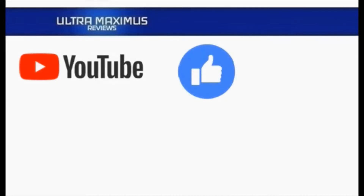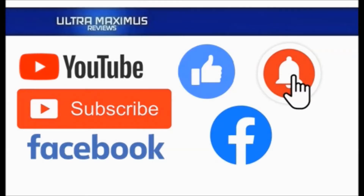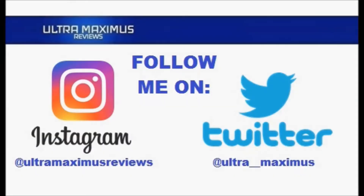Hey guys, Ultra Maximus here. Give this video a thumbs up, hit that subscribe button, and hit the notification bell so you don't miss any future videos. Jump over to Facebook and like my page to upload your video links, pictures, and join the conversation there. Click on the links in the description below. Now follow me on Instagram at Ultra Maximus Reviews and Twitter at Ultra underscore underscore Maximus. Links in the description below.